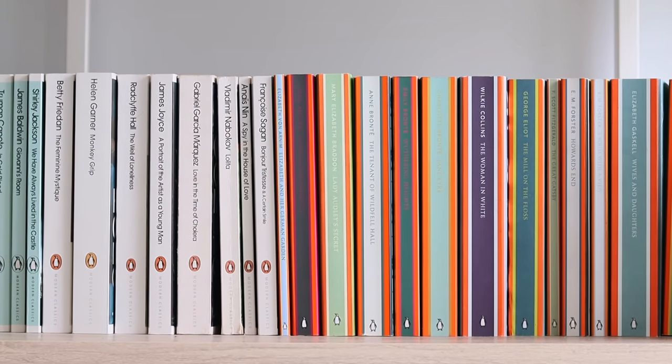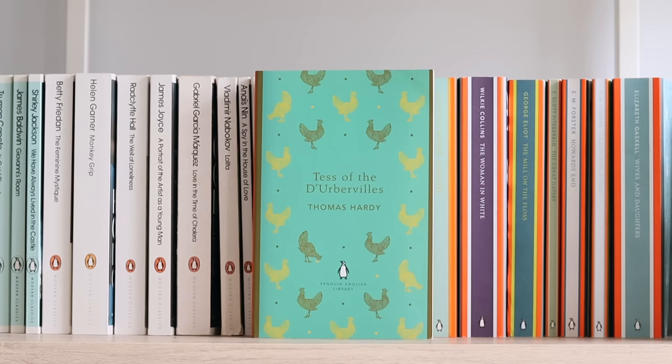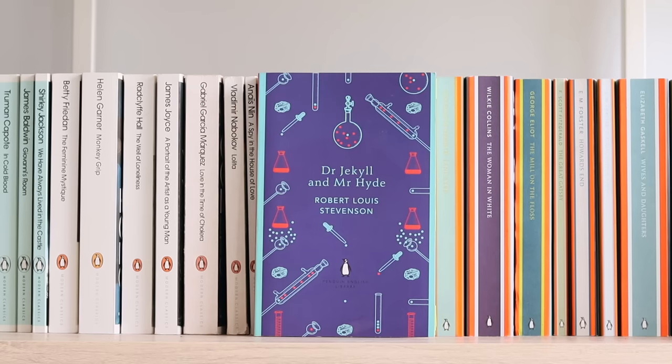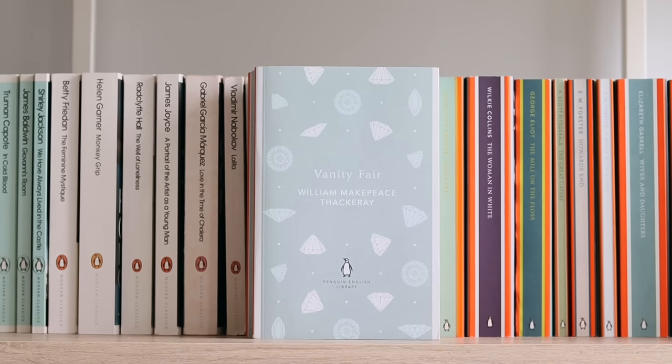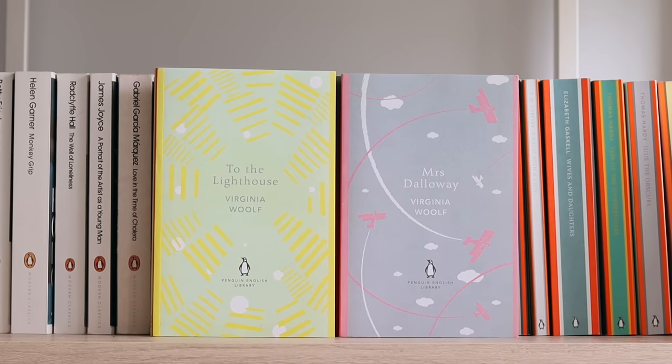Far From the Madding Crowd by Thomas Hardy; Jude the Obscure by Thomas Hardy — one of the great loves of my life; Tess of the d'Urbervilles by Thomas Hardy; Dubliners by James Joyce; Frankenstein by Mary Shelley; Dr Jekyll and Mr Hyde by Robert Louis Stevenson; Vanity Fair by William Makepeace Thackeray; The House of Mirth by Edith Wharton; To the Lighthouse and Mrs Dalloway by Virginia Woolf.